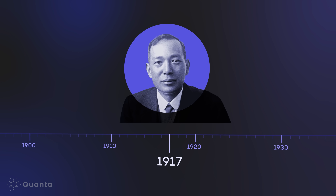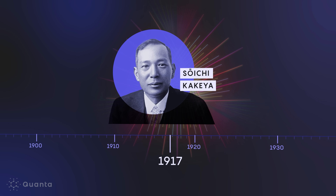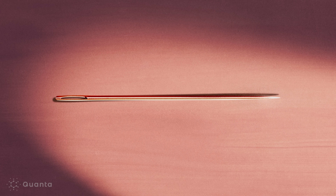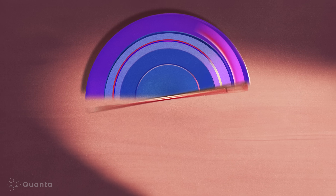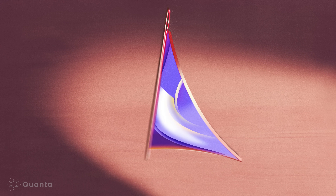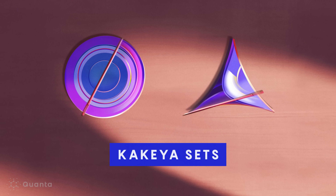In 1917, Japanese mathematician Soichi Kakeya was pondering the geometric properties of space. He considered an infinitely thin needle on a desk. Spin it around and you get a circle. If you rotate it differently, you get a different shape — a deltoid — with an area half that of the circle's. These shapes would come to be known as Kakeya sets.